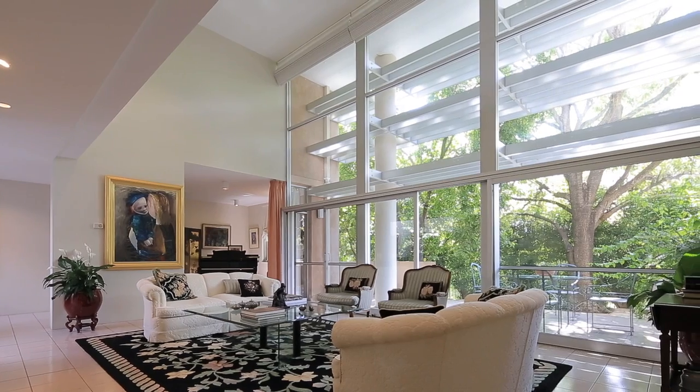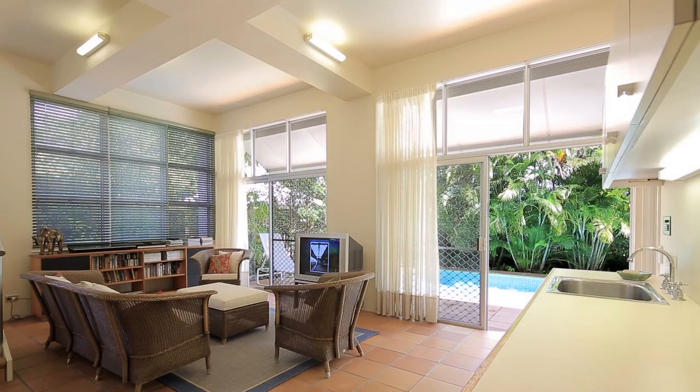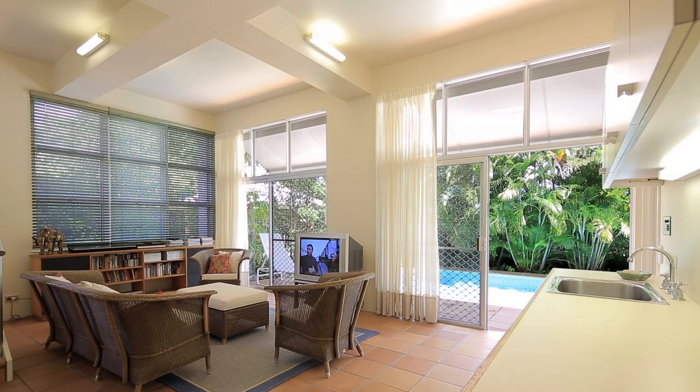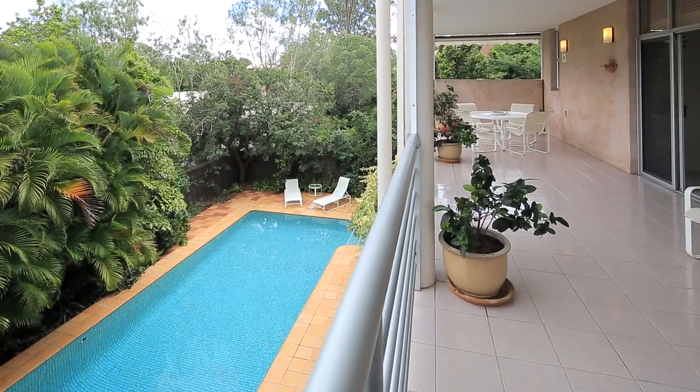A large formal lounge area opens onto a secluded terrace. Another casual living room walks onto the pool and includes two bathrooms, glass dishwasher, and wine refrigerator.